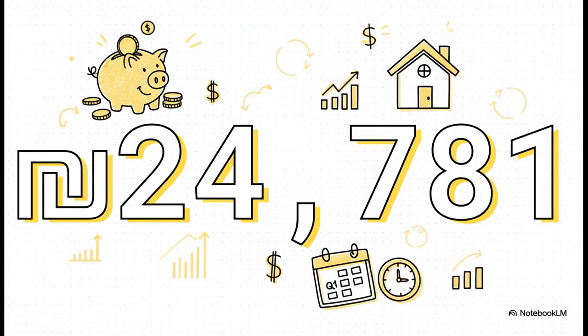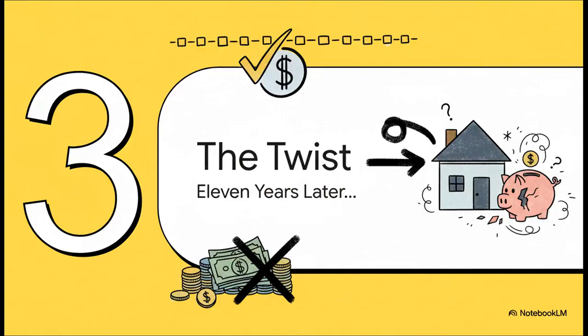That number includes both a piece of the principal they borrowed and the interest they owed for that period. So for 11 years, everything goes exactly to plan. The Berkowitz family makes 44 of these quarterly payments, no problem. But then they decide they want to make a huge change — they want to pay off the entire rest of their loan, all at once. And this is where things get really interesting.